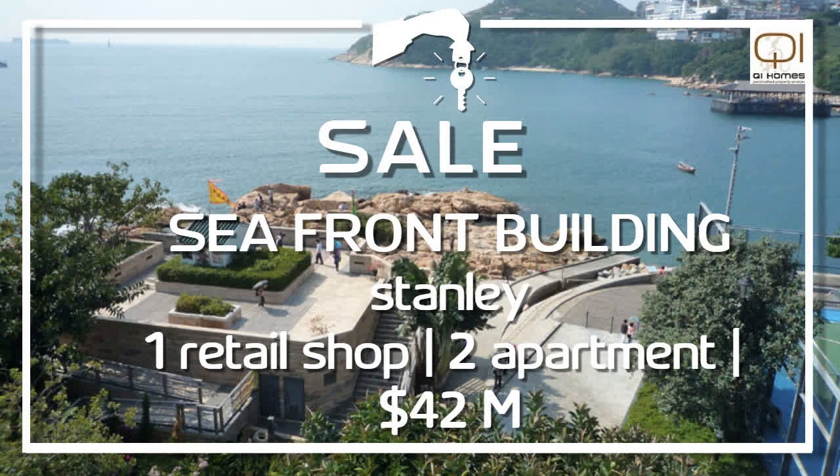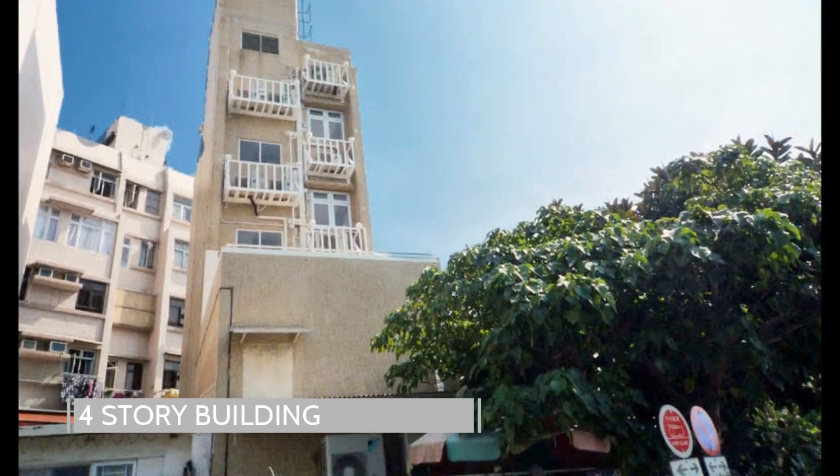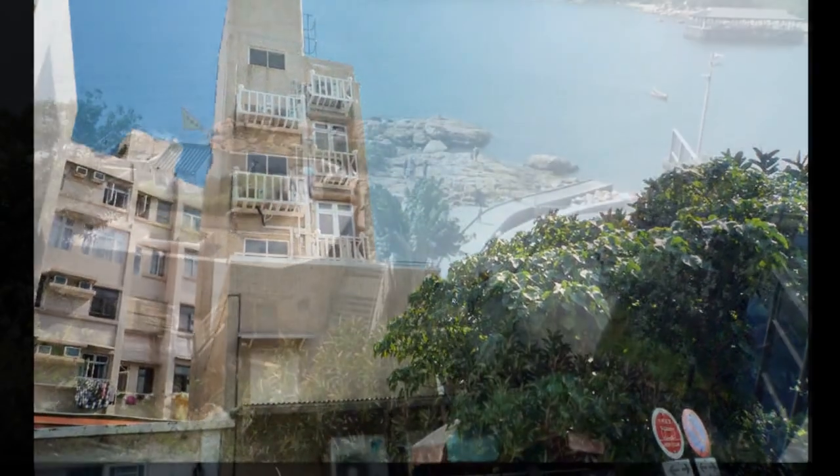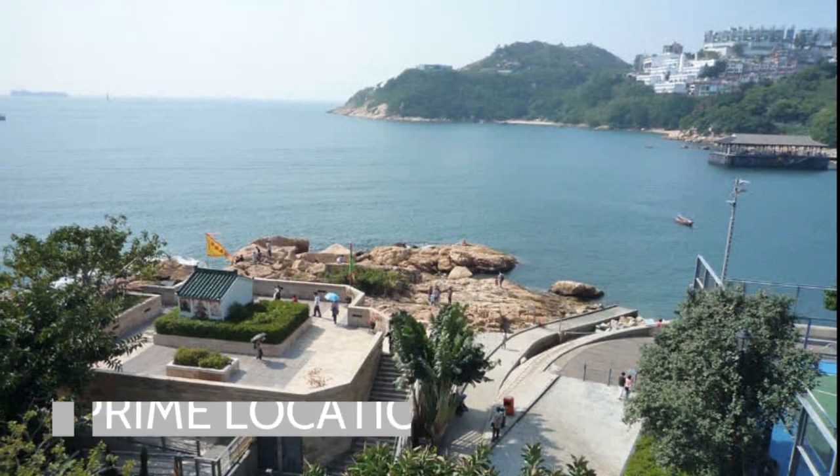We are delighted to present to you today this four-story building for sale in Stanley Market, covering over 2,000 square feet of usable space and located in a prime location with 180 degrees sea views.